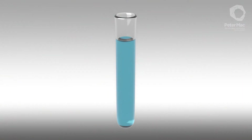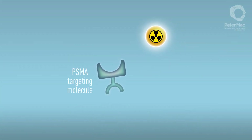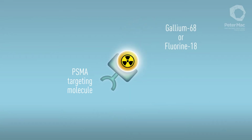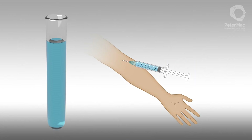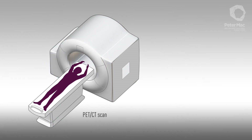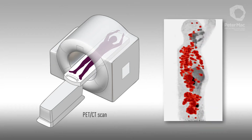Our chemists start with a molecule that binds only to PSMA. In a special lab within the hospital, a radioactive particle — Gallium-68 or Fluorine-18 — is attached. Once injected, it travels through the patient's body, binding to cancer cells. This type of radiation has no effect on the body, but it can be seen by a PET-CT scan.